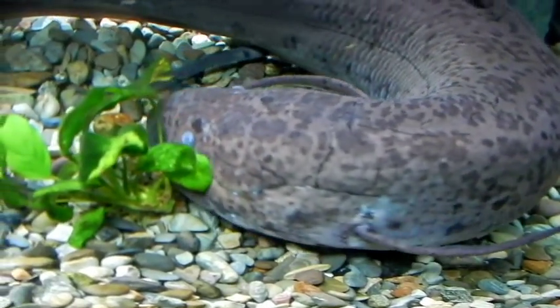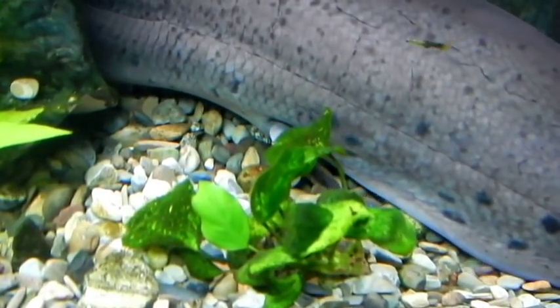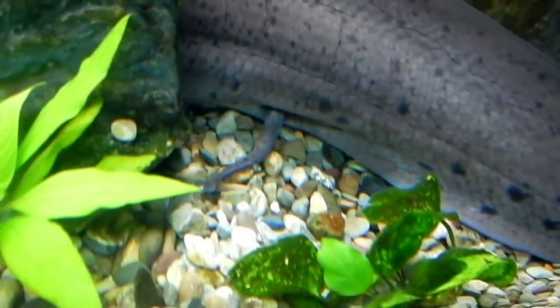It would be from fins such as these that the arms and legs of amphibians evolved. Modern lungfish still possess some of these primitive Sarcopterygian features which were important in the evolution of amphibians.